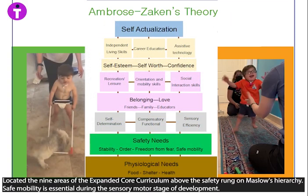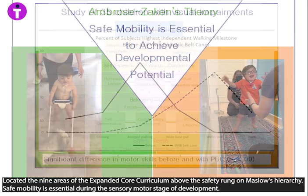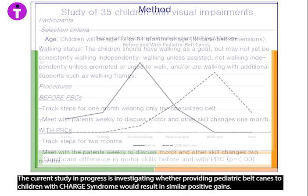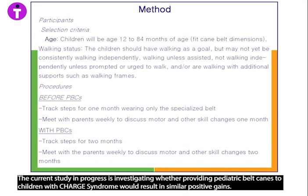Ambrozakian's theory: safe mobility is essential to achieve developmental potential. Located in the nine areas of the expanded core curriculum above the safety rung in Maslow's hierarchy, safe mobility is essential during the sensory motor stage of development. In a study of 35 children aged 1 to 5 years, children with visual impairments saw motor milestones improve significantly after wearing their canes. The current study in progress is investigating whether providing pediatric bell canes to children with CHARGE syndrome would result in similar positive gains.